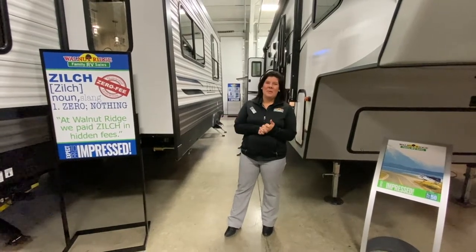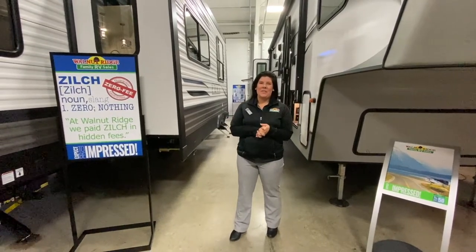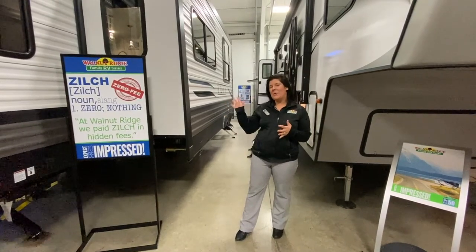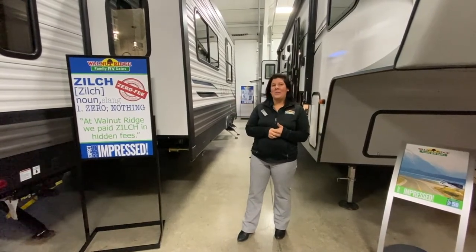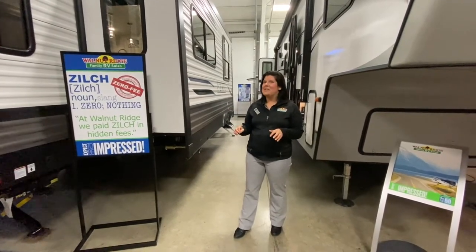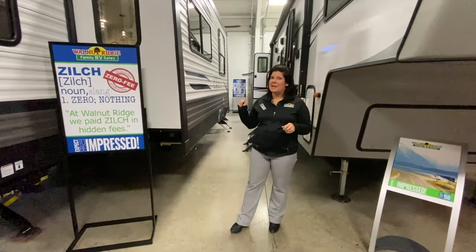Hey guys, it's Mallory here with Walnut Ridge and welcome to another Feature Friday. Today we're going to walk through this 2021 Puma 31 RLQS. This is part of our Fall in Love with Savings event, so come check this one out because it's on sale.